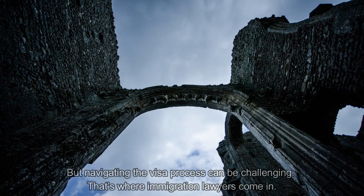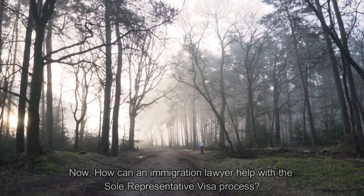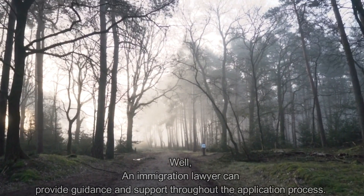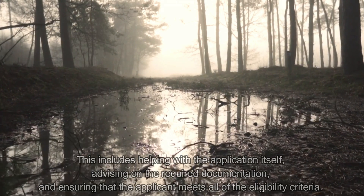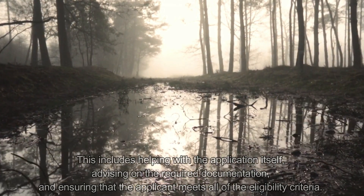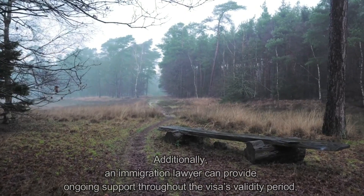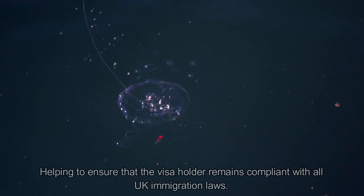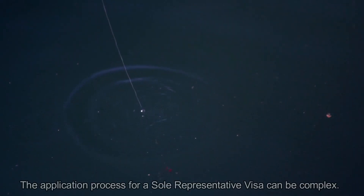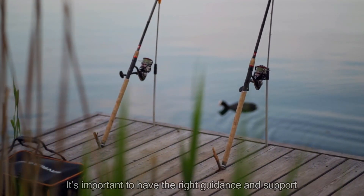Navigating the visa process can be challenging — that's where immigration lawyers come in. An immigration lawyer can provide guidance and support throughout the process, including helping with the application itself, advising on the required documents, and ensuring that the applicant meets all eligibility criteria. Additionally, an immigration lawyer can provide ongoing support throughout the visa validity period, helping to ensure that the visa holder remains compliant with UK immigration law.